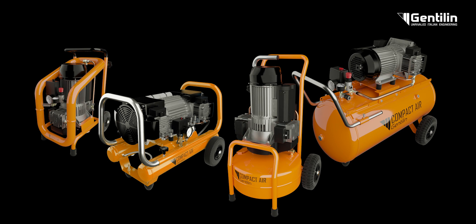Our offer therefore starts with compressors on a frame with wheels, with a power that ranges from 0.75 to 4.4 kilowatts, tank capacity from 3 to 100 litres, and with air flow up to 660 litres per minute.